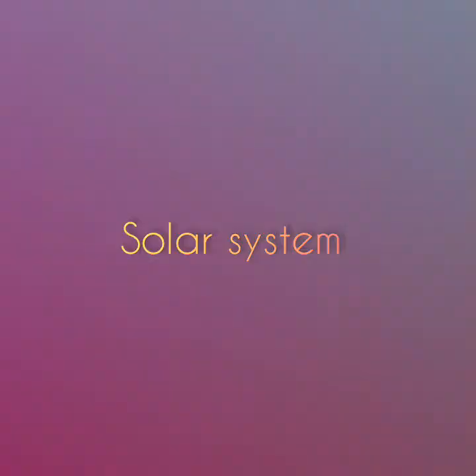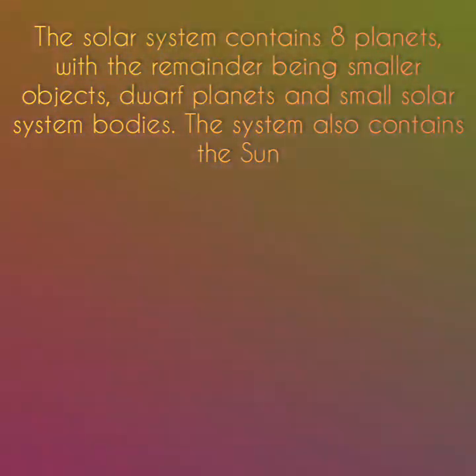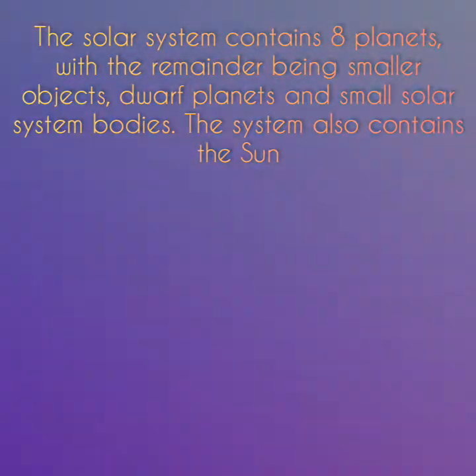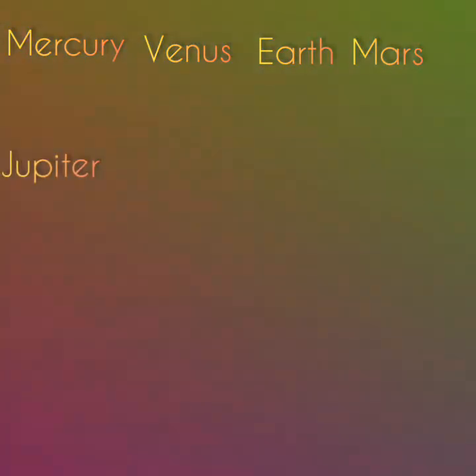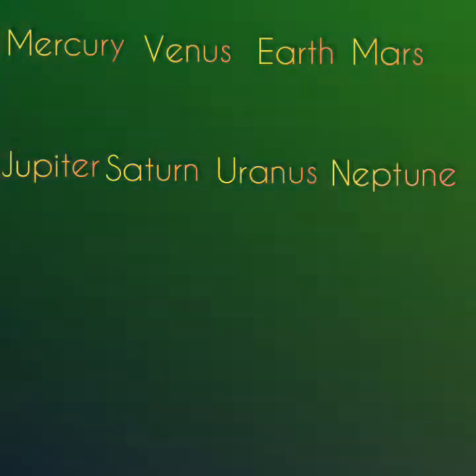A solar system contains eight planets, with the remainder being smaller objects, dwarf planets, and small solar system bodies. The system also contains the Sun. The eight planets of the solar system are Mercury, Venus, Earth, Mars, Jupiter, Saturn, Uranus, and Neptune.